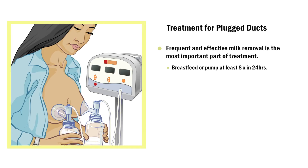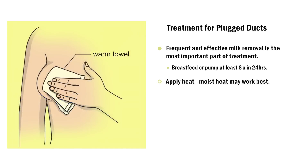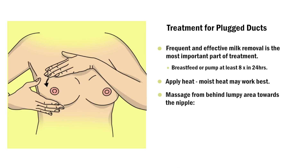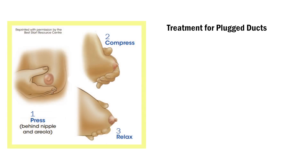Frequent and effective milk removal is the most important part of treatment. Apply heat — moist heat may work best. Massage from behind the lumpy area towards the nipple. If breastfeeding, massage during the feed and try breastfeeding in positions where the baby's chin or nose are pointing towards the affected area. If pumping, massage while pumping. Try hand expressing after pumping to fully empty the breast.